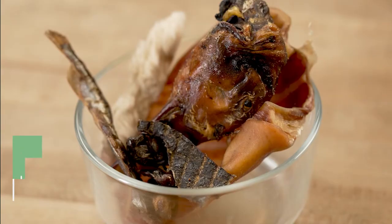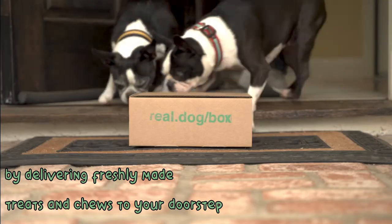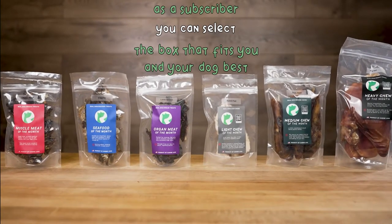This is the Real Dog Box. We help you add real food to your dog's diet by delivering freshly made treats and chews to your doorstep. As a subscriber, you can select the box that fits you and your dog best.